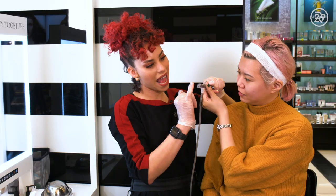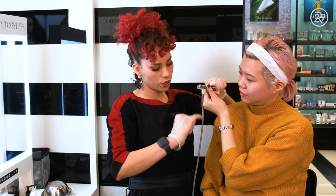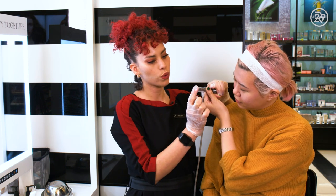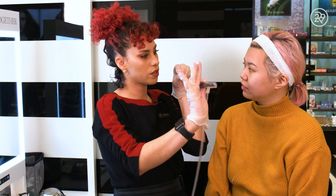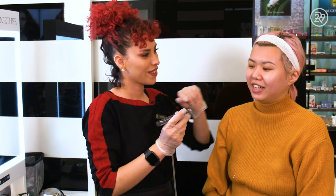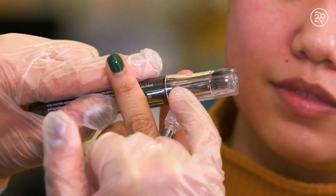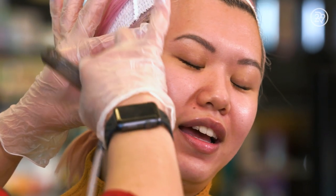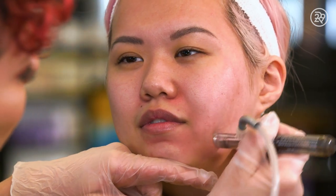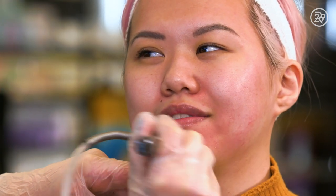Then she moved on to the machine. The first step with the PERK machine is the exfoliating serum. As the suction is pulling out the impurities, the roller ball is releasing that serum — so we're removing and then inserting into your skin. It's full of lactic acid, and it comes through a little roller ball pen hooked up to a machine that exfoliates the skin and sucks away things like dead skin cells and oil.